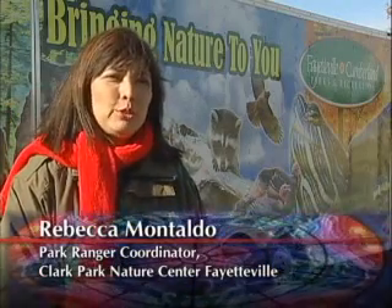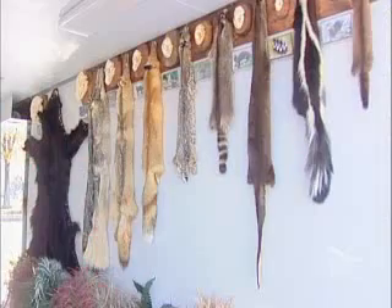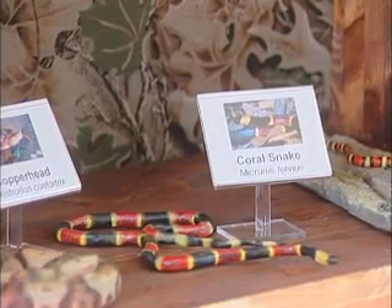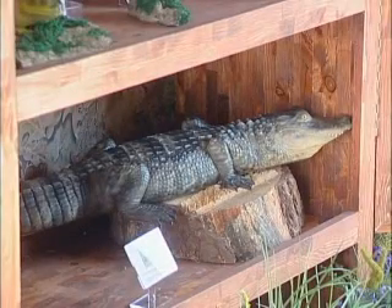What I'm standing in front of is the Environmental Mobile Unit — we call it emu for short. It's an accessory to our outreach program that we do from Clark Park. We have skulls and skins, reptile models of snakes, the venomous snakes of North Carolina, and other natural history displays in there.